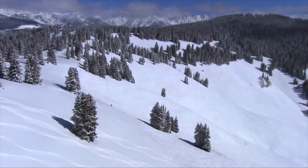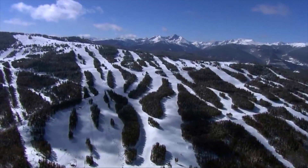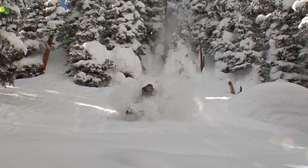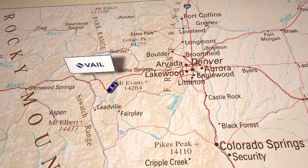This is Vail Mountain, the largest ski resort in the United States with 5,289 acres of the most diverse, perfectly groomed terrain on the planet and the most extensive skiing in the world. Vail Mountain is located just a few hours drive from Denver.